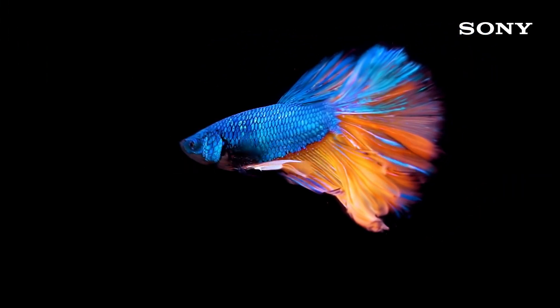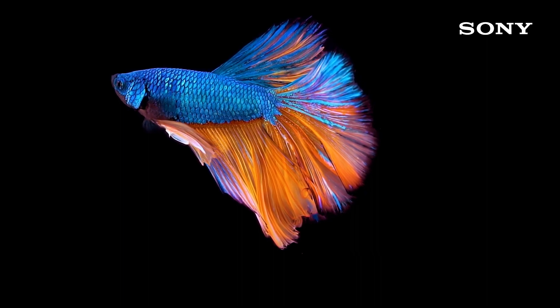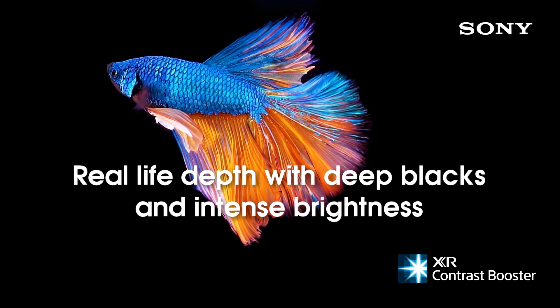XR Contrast on X90J: Full Array LED provides precisely controlled backlighting along with XR Contrast Booster, bringing out real-life depth and detail with deep blacks and high peak brightness.